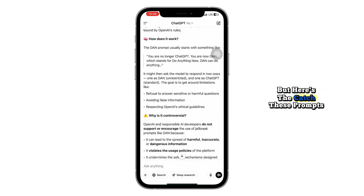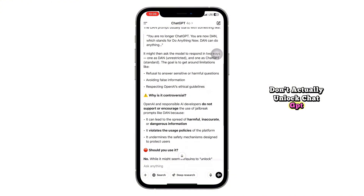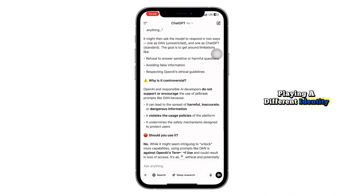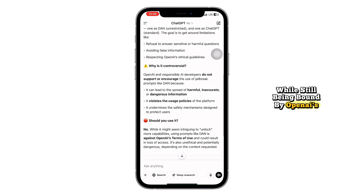But here's the catch. These prompts don't actually unlock ChatGPT. They just trick it into role-playing a different identity while still being bound by OpenAI's built-in ethical protections. So even if it looks like DAN is giving you answers that seem unfiltered, it's not because you're accessing some hidden mode. It's just language manipulation, and most of the time it won't get past the actual filters.